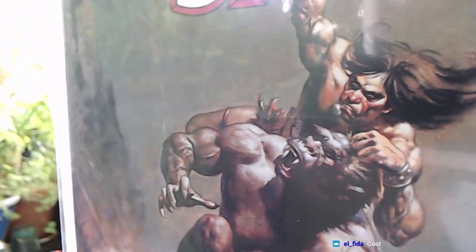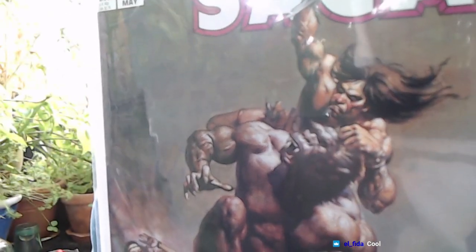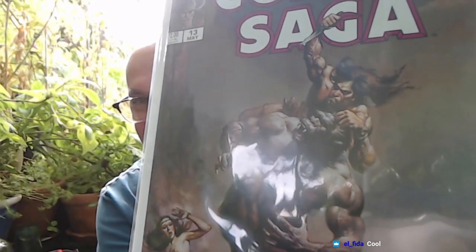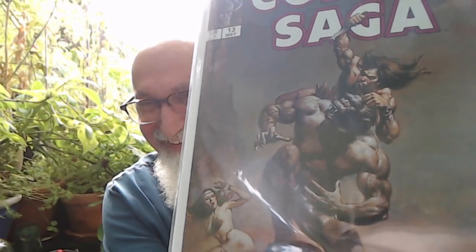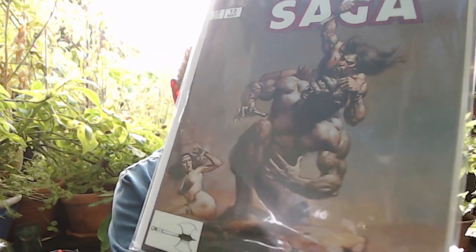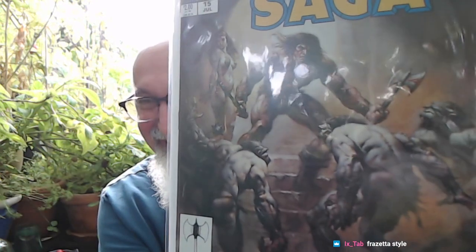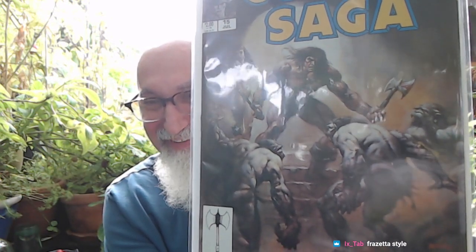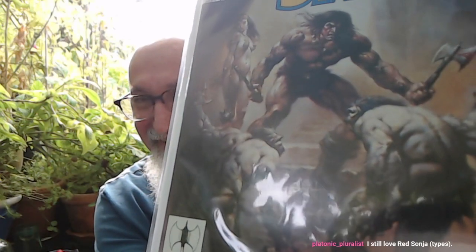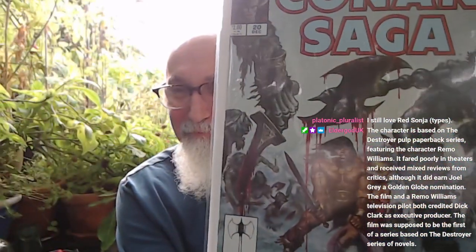Fantastic cover on number 13. Then we have Conan Saga number 15 — great cover. Conan number 15, awesome. The covers alone are fantastic. We might already have Conan Saga number 20 — let me put it over here so you can see it. Conan Saga number 20.